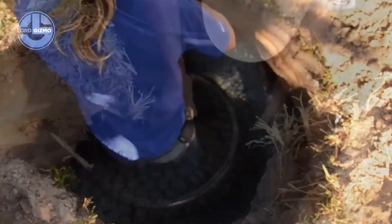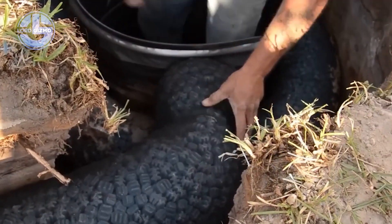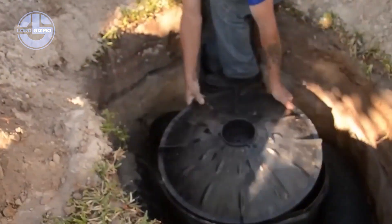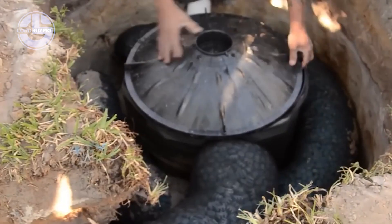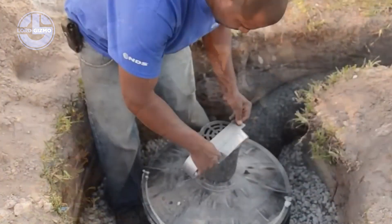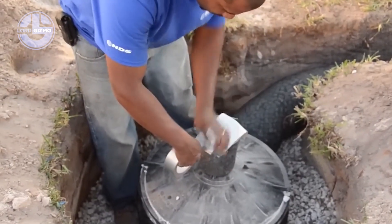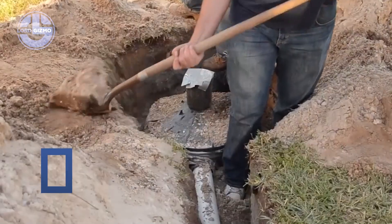The system connects easily to gutters, downspouts or drainage pipes, adapting to any site. Quick to install, maintenance free, environmentally friendly. FlowWell reduces strain on storm sewers and helps recharge groundwater naturally. Efficient, sustainable, invisible.